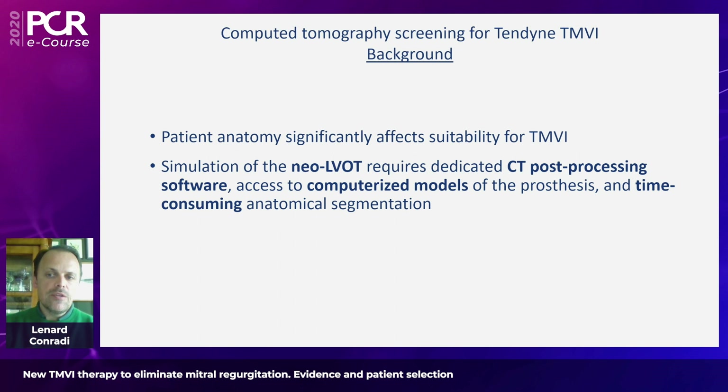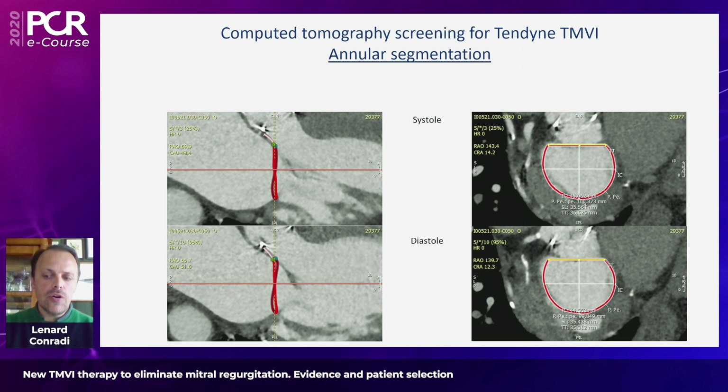Patient anatomy significantly affects the suitability of TMVI, and you may be aware that depending on the device, there may be quite a large screen-fail rate due to anatomical factors. To determine which patients qualify for TMVI, CT is usually the key imaging modality. It needs to be a full cardiac cycle contrast-enhanced CT, because the mitral annulus and surrounding anatomies are highly variable across the cardiac cycle, and simulation of the neo-LVOT requires post-processing with secondary software and sometimes integration of computerized models of the respective prosthesis.